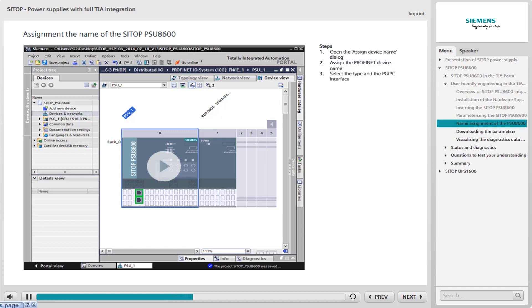Then select the type and the PG/PC interface. Finally, select the corresponding PSU-8600 device from the list. Click the Play button in the player for a detailed view of the name assignment of the PSU-8600 in the TIA Portal. Simulation takes place without any spoken commentary. You can pause the simulation and jump backwards and forwards.